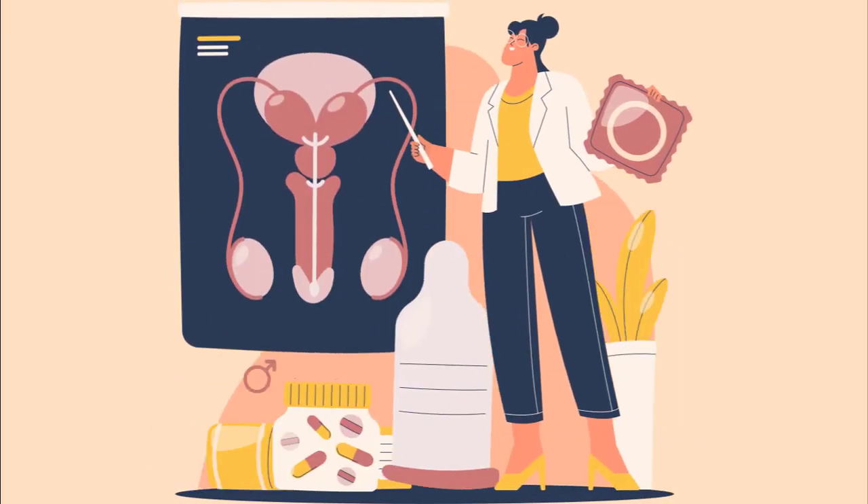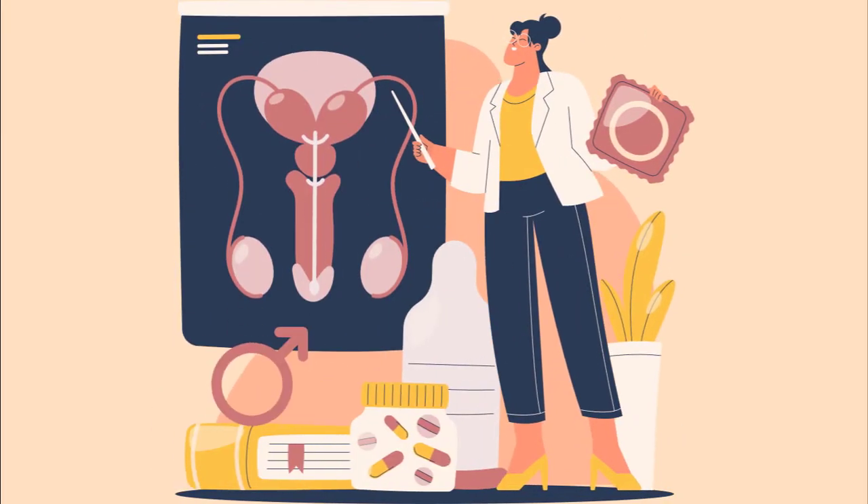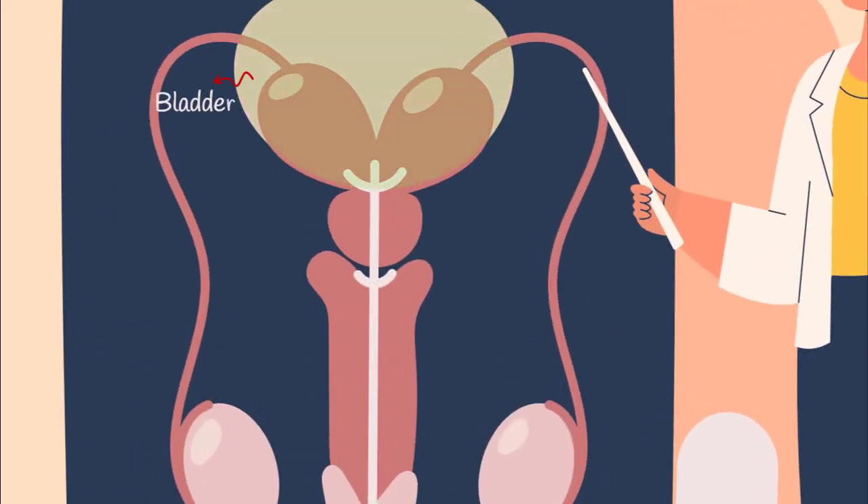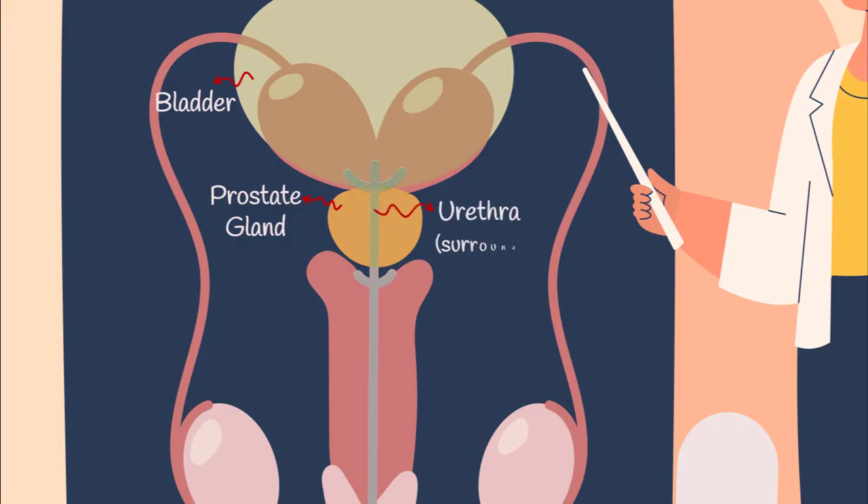Let's take a journey into the male anatomy and explore the little-known facts about the prostate gland. Nestled just beneath the bladder, this chestnut-shaped gland has a crucial role in the urinary system as it surrounds the urethra, the tube responsible for carrying urine out of the body.